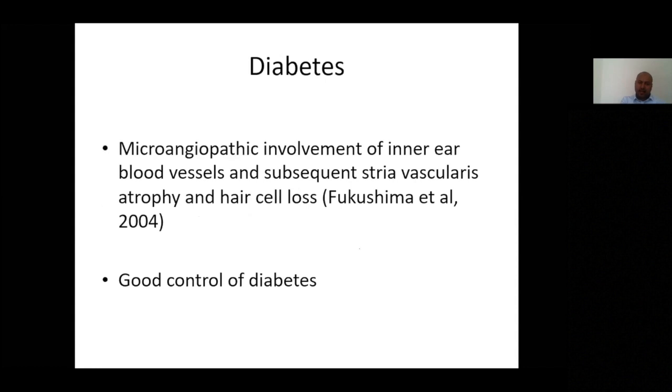Diabetes affects labyrinthine microvasculature and can thus contribute to hearing loss. However, diabetes per se is not a primary attributable cause — it is more secondary damage to vascular anatomy. There is good evidence that good diabetic control can slow down the progression of hearing loss.